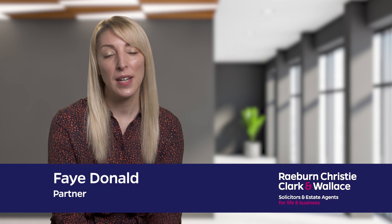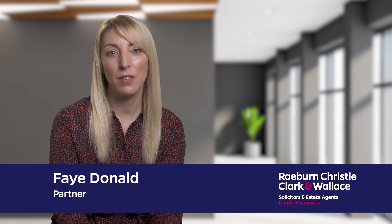My name is Faye Donald and I am a partner in the family law team at Rayburn Christie, Clark and Wallace. You may find the following information useful if your marriage has come to an end.